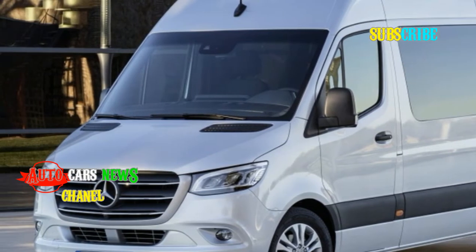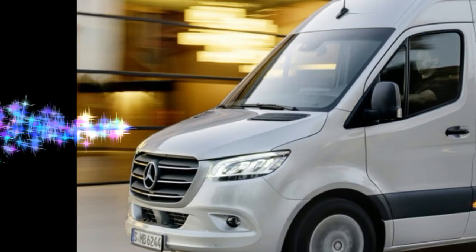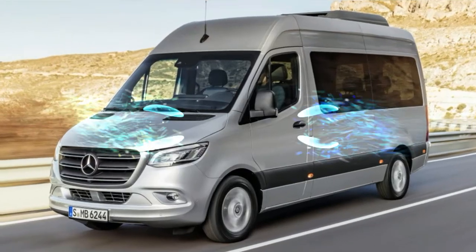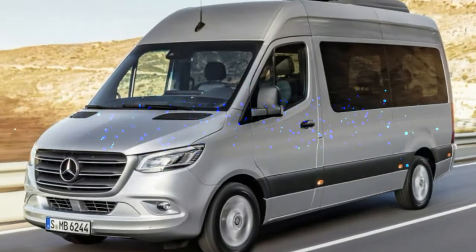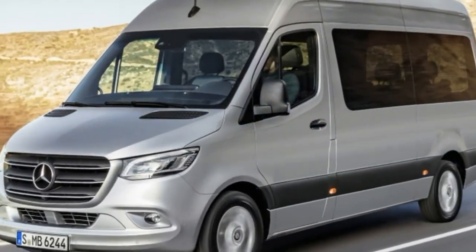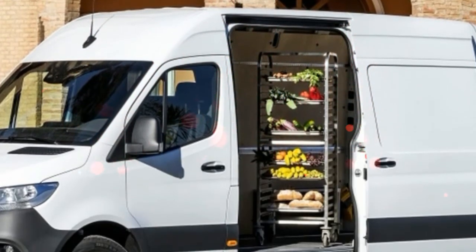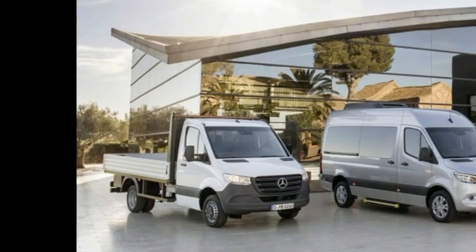Other available technology is Mercedes PRO Connect, which allows fleet managers to monitor where vans are, ascertain whether they need fuel or other fluids, keep track of general maintenance information, and manage driving assignments.